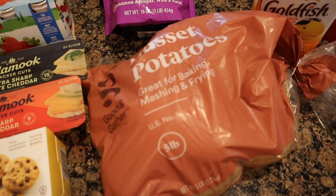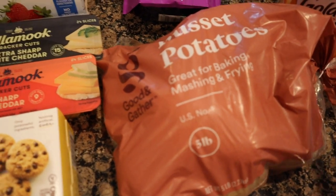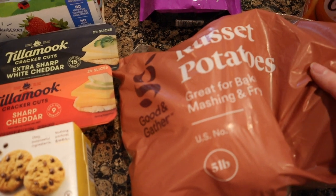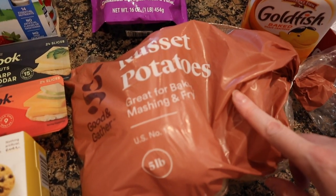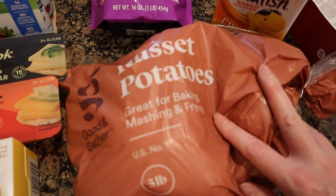On my receipt it says 'GG vegetables' and I was like, what in the heck is that? I was looking for veggie straws — I forgot I got a legit vegetable. I got some russet potatoes, five-pound bag. This is basically to make mashed potatoes for dinner tonight — I've just been craving mashed potatoes. These were $5.19.